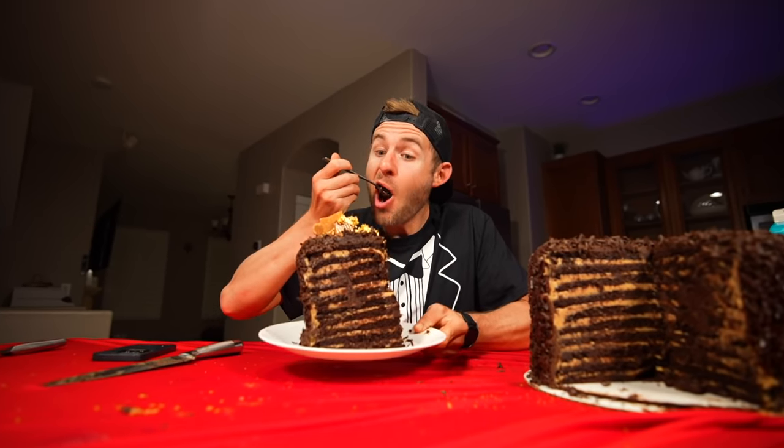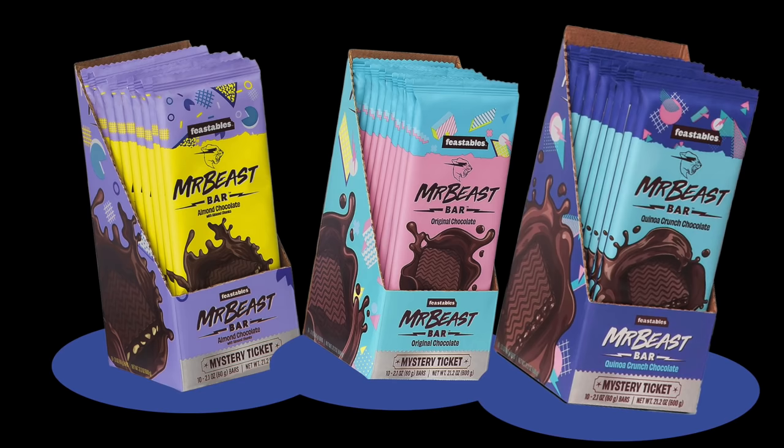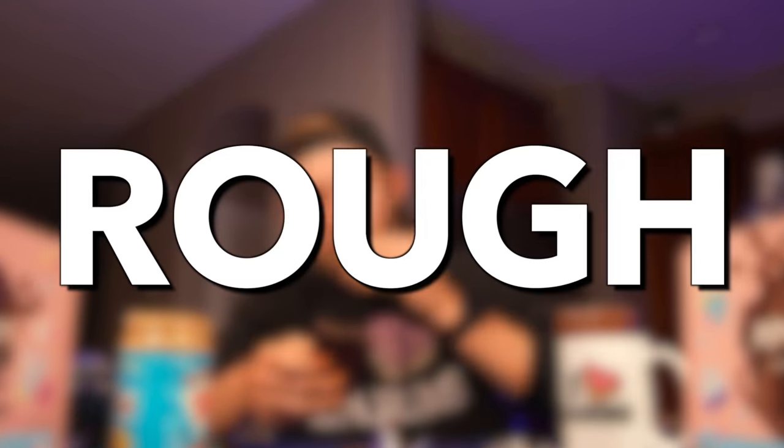Now for the bad news — my taste buds are just barely recovering from the massive 12-pound chocolate peanut butter cake I took on in last week's challenge. More bad news: there are only three different flavors of his chocolate bars for me to eat in this challenge, so the flavor fatigue is going to be rough.